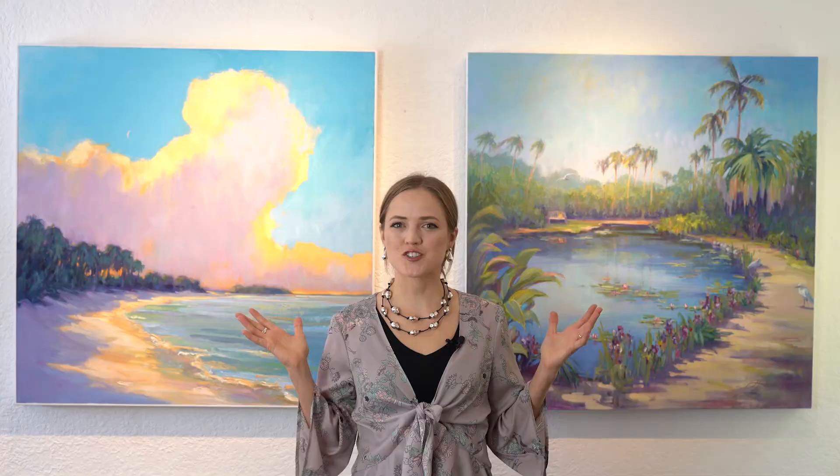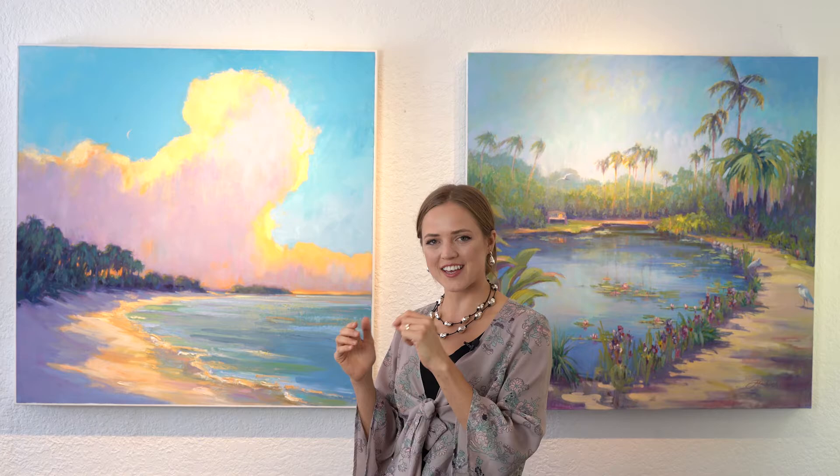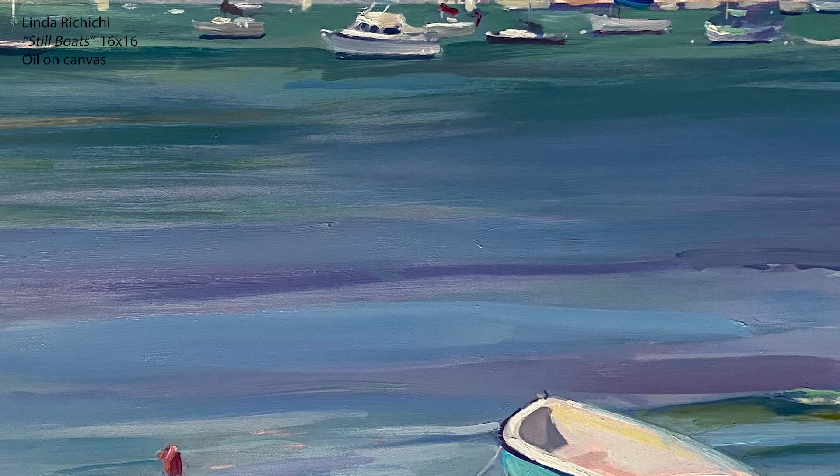Behind me are two larger works by renowned local artist Linda Ricicci. To do these larger paintings, Linda will actually go on site and paint smaller works plein air, in the moment, capturing the colors and the energy of the space. She then will go back to her studio to create these larger works. Each of these spaces are iconic scenes found throughout Sarasota.